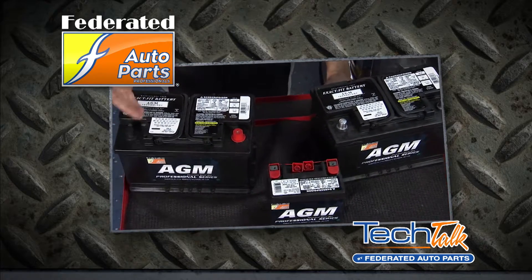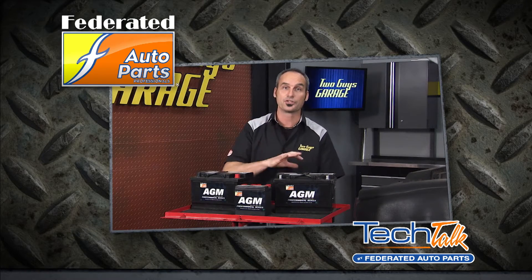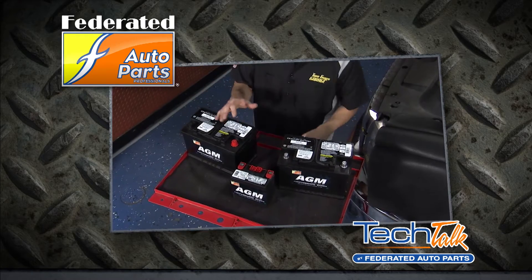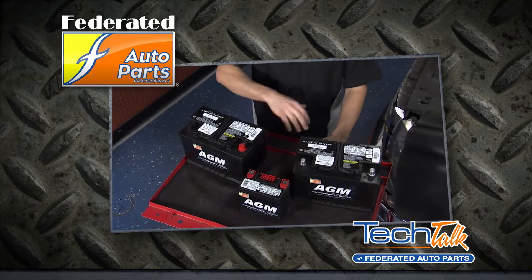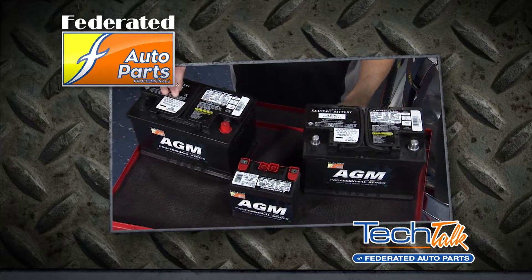The reason for this shift to AGM, or absorbed glass mat batteries, is that vehicles continue to be made with more power-hungry electrical demands. More OEMs are incorporating start-stop technology and other enhanced electrification systems that need a more durable AGM design.